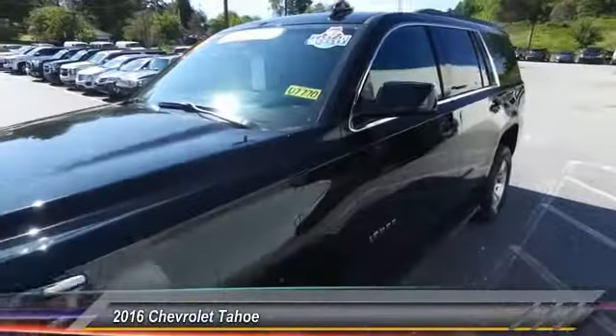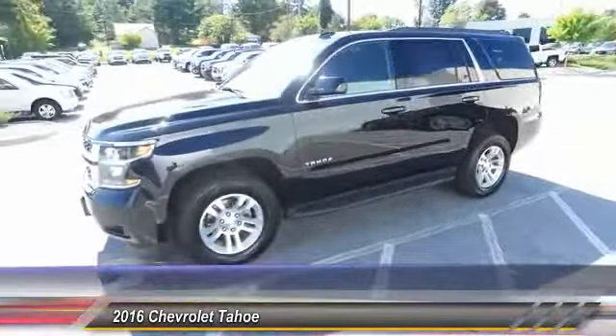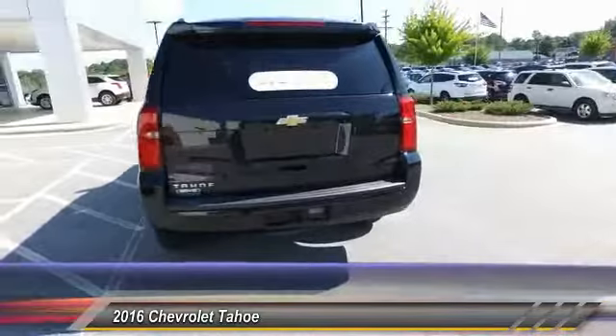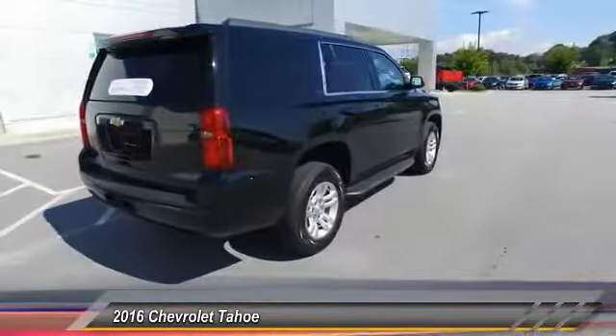The 2016 Chevy Tahoe. Tahoe has been the best-selling sports utility vehicle, accounting annually for more than 25% of all full-size SUV registrations in the United States, and is priced below $45,000. This vehicle has less than 35,000 miles.